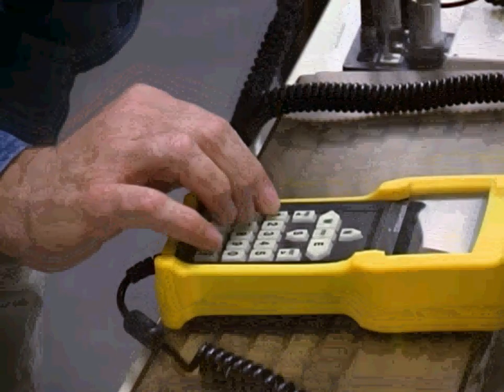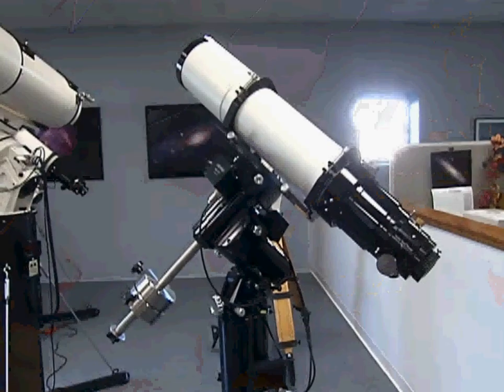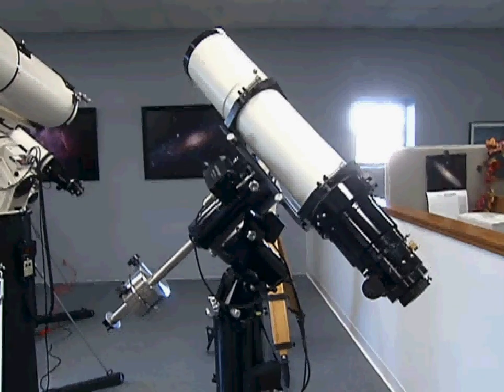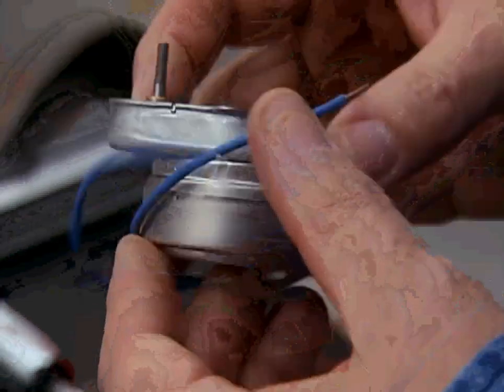There is a keypad that you would hold in your hand that is basically a miniature computer, and it has all the information that will allow your mount to find the object that you want. The only thing is you need initially to set up so that you're pointing north — always at the North Star. Walter Piolikowski heads the company's electronics production.